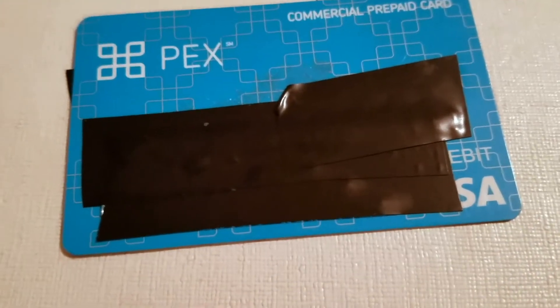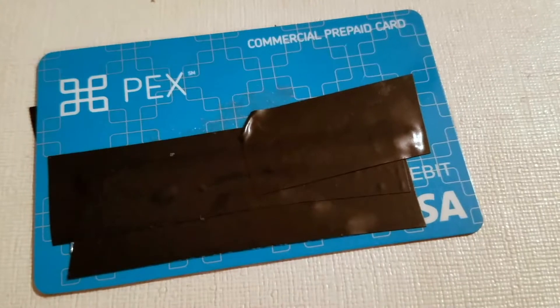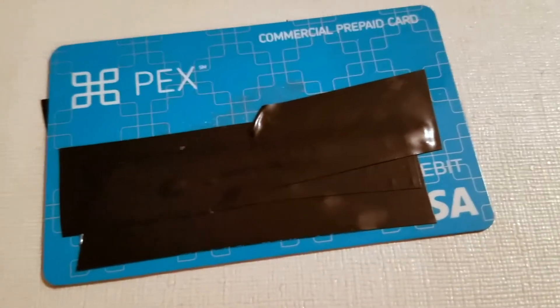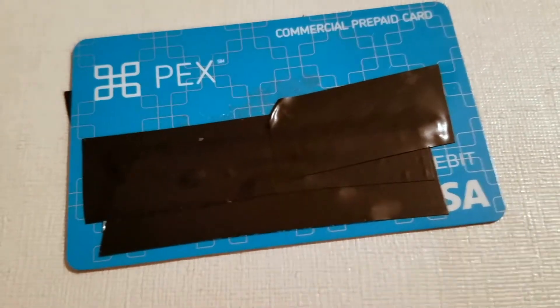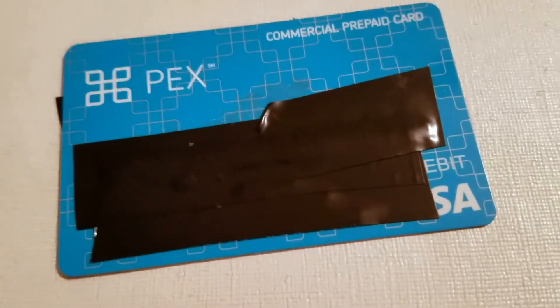The card has worked everywhere I've been — different stores and liquor stores. It's easy to use. The only thing is there's no chip, but most places will still let you swipe. I haven't run into a store that didn't accept it because of the missing chip, so I think it's totally fine.